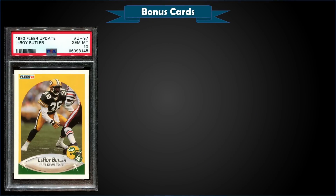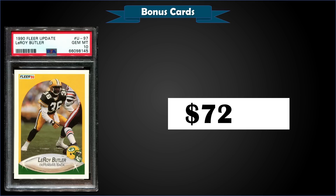From 1990 Fleer Update, we have a Leroy Butler rookie card graded Gem Mint PSA 10. This card sold at auction for $72.06, and in a Gem Mint slab it's a pop of only 60.